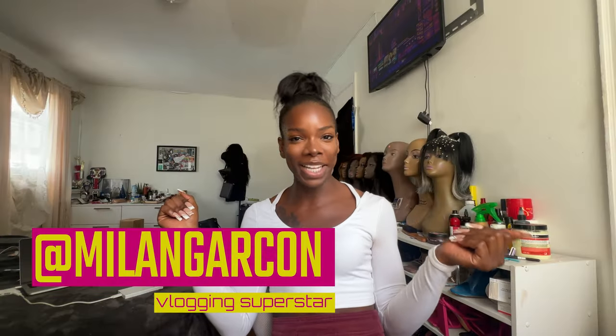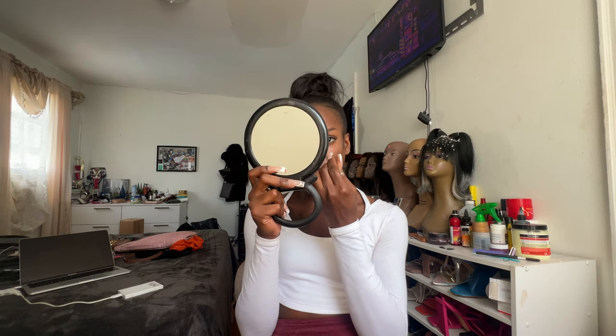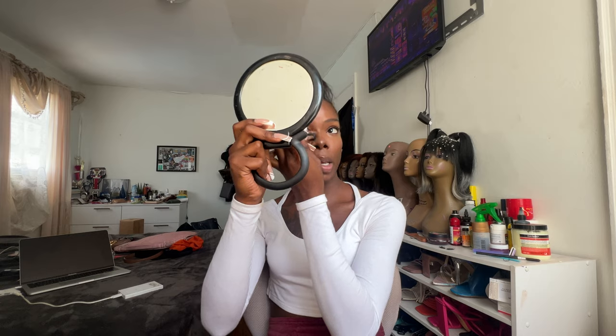Hey y'all, welcome back to my channel. I'm your girl Bila, and I'm in the middle of finishing getting ready to go meet my Zora in the city. We're gonna go to a museum and grab something to eat — just spending some time together.